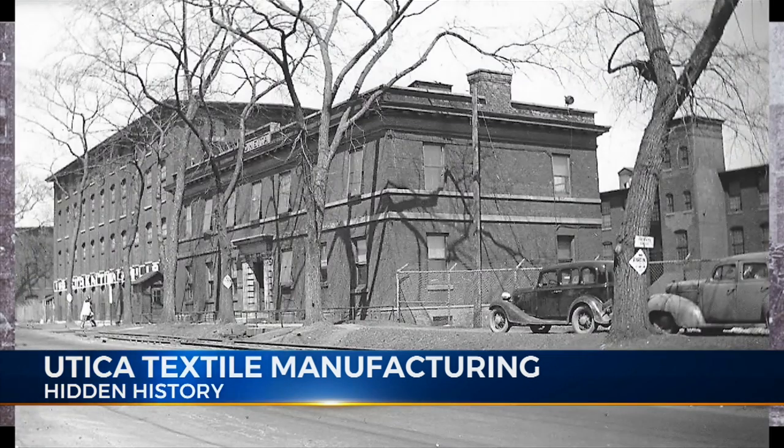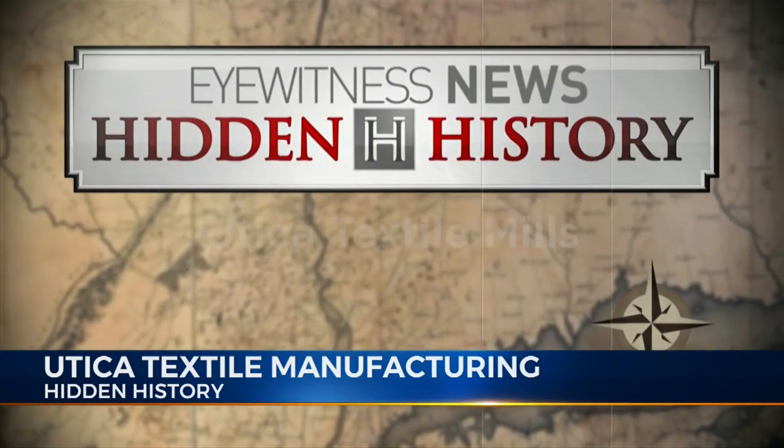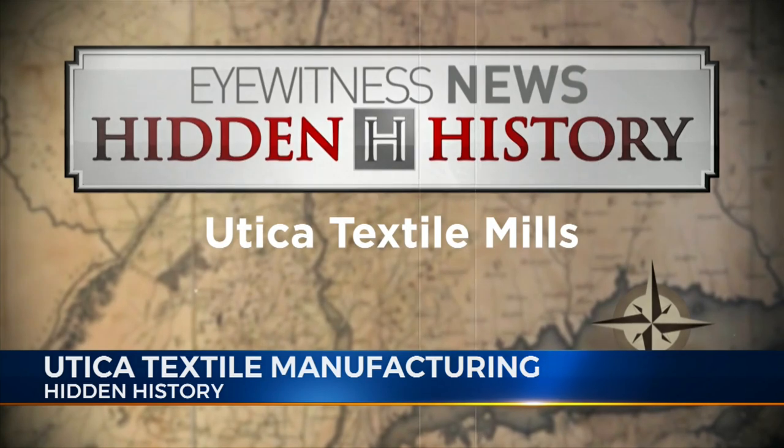Those textile mills remained a vital part of the local economy into the middle of the 20th century. Produced with the cooperation of the Oneida County History Center, I'm Joe Kelly, and this is Hidden History.